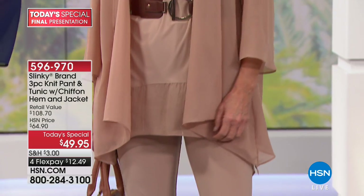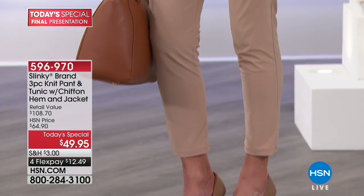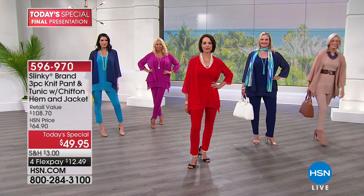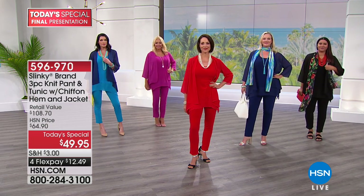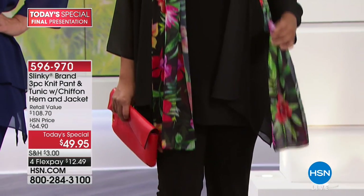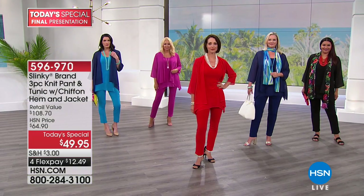We have petite and regular sizes available. If you are 5'4" or under, order this in petite. That means the inseam will be a little shorter, and the length of the tunic and jacket will be proportionately shorter as well. Petite has nothing to do with your numeric size — it has everything to do with your height. So if you are on the petite side, order the petite length and you will get a perfect proportionate fit for whatever size you are.